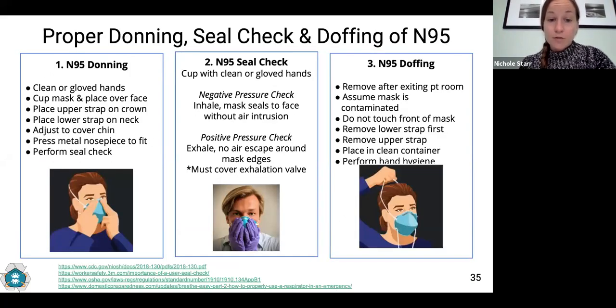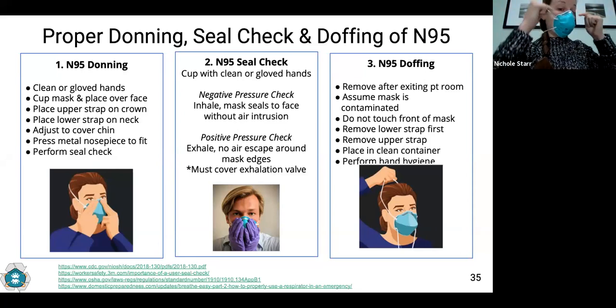The donning, seal check, and doffing process is critically important to protect healthcare workers from aerosol transmission of viral illnesses. The key concerns should be ensuring proper fit and preventing self-contamination. To don the mask, use clean or gloved hands to cup the mask, place it over your face, and pull the upper strap over the crown of your head, followed by the lower strap down to your neck. Adjust the mask so it covers your nose and chin, then press — don't pinch — the nosepiece so it fits the bridge of your nose. The seal check ensures you have a tight seal to the face so aerosols cannot enter around the edges.